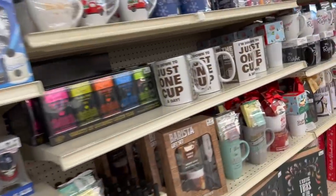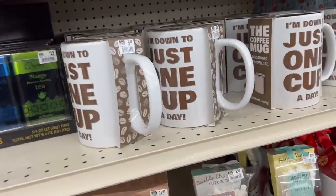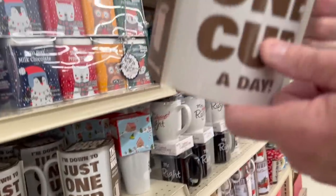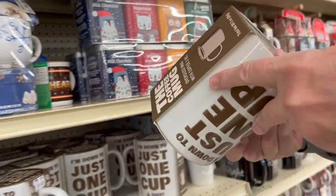Here's the mug you need right here — just one cup a day. That's a big cup. How much is that? $9.99. And they have barista sets over here, basically gifty items. This is hot cocoa with marshmallows — pretty cool.